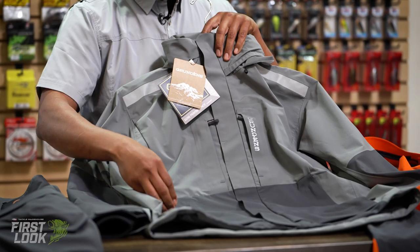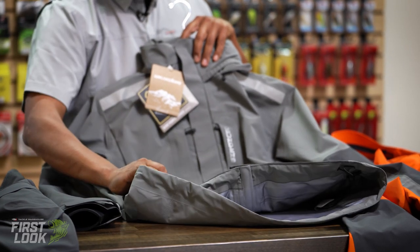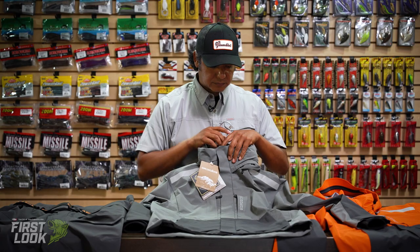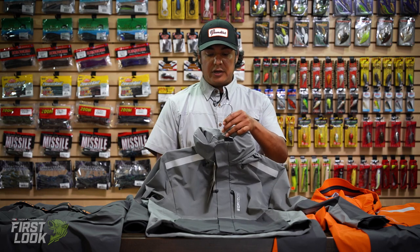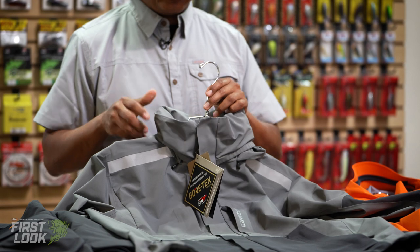We have a couple chest pockets here that are zippered with a nice big storm flap over the top. Hand warmer pocket on each side that's also zippered. There's a kill switch anchor, so this is tournament compliant. Taking a look at the hood, we actually have a garage that can hold the hood underneath when you're running at speeds — you don't have to worry about that hood flapping in the wind.